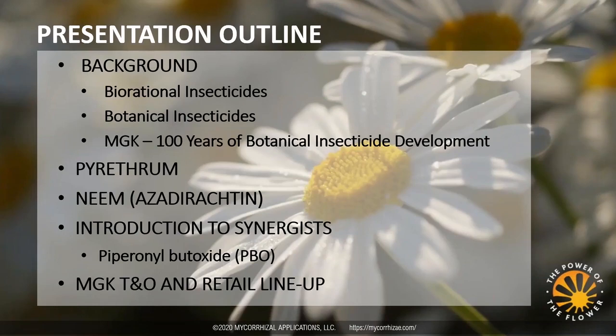In today's discussion, I will start by providing a background and then discuss pyrethrins and neem in detail. I also included a discussion on insecticide synergists because they play an important role in insecticide resistance management, which is very applicable for today's discussion. I will then hand over the lead to Michael, who will discuss individual products and provide practical technical information on their use.